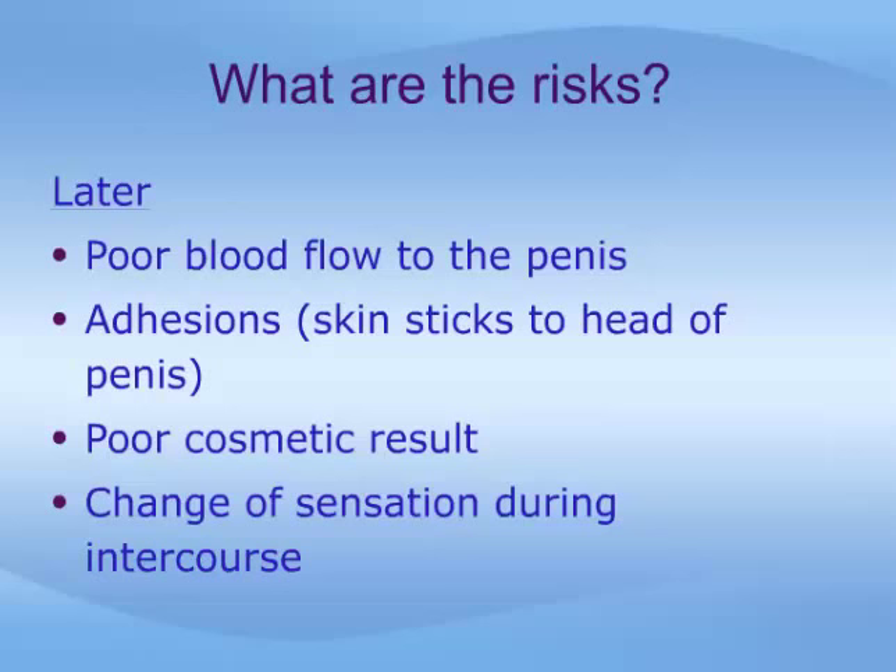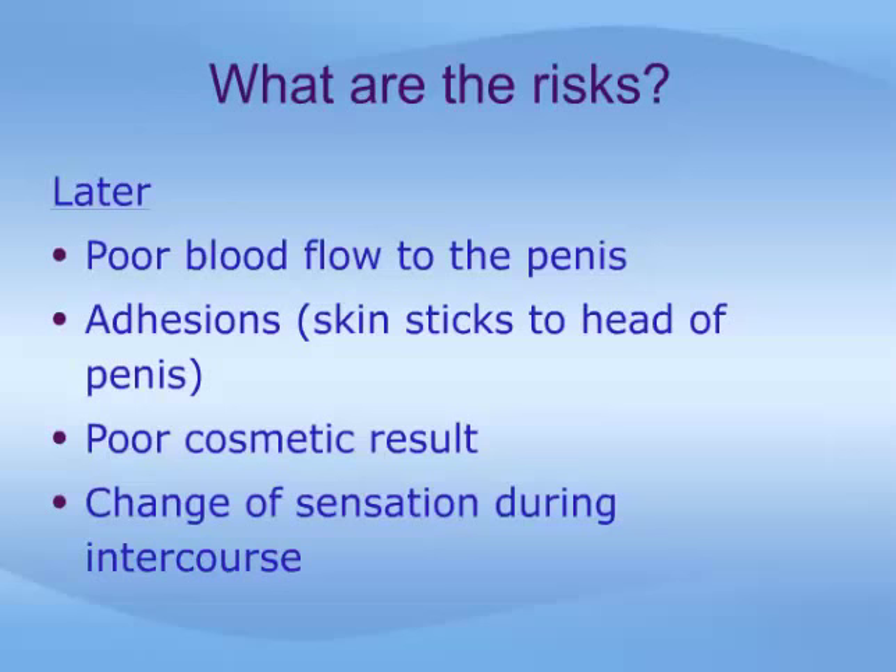More delayed complications are also rare. Reduced blood flow to the penis, usually from a tight bandage, can cause damage. Adhesions occur when the penile skin sticks to the head of the penis. Some patients complain of an unsatisfactory cosmetic result or of a change of sensation during intercourse. Both of these are quite subjective and difficult to control for.